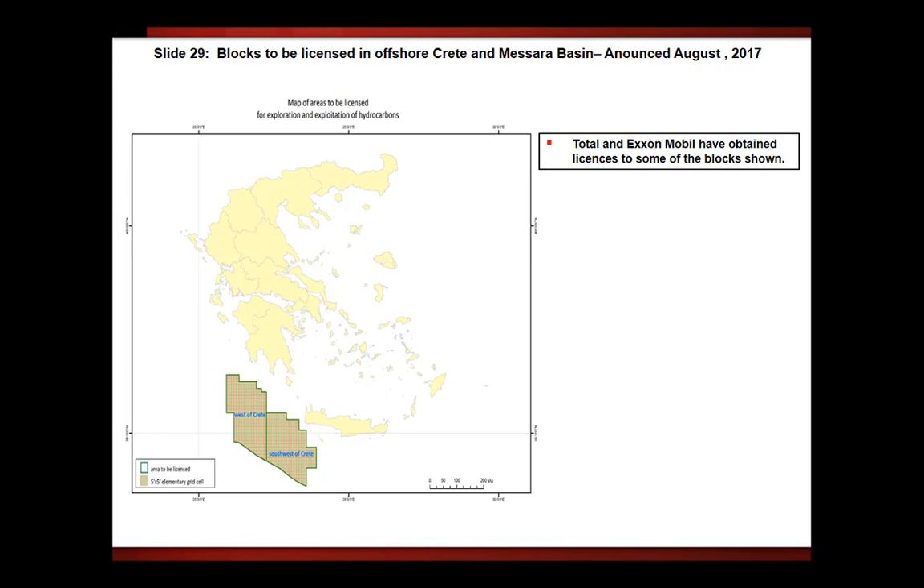Blocks to be licensed in offshore Greek Mesara Basin were announced in August 2017. We know that Total and Exxon have obtained licenses to some blocks and are currently in an evaluation phase. There is tremendous interest, and ENI is also involved further southwest.